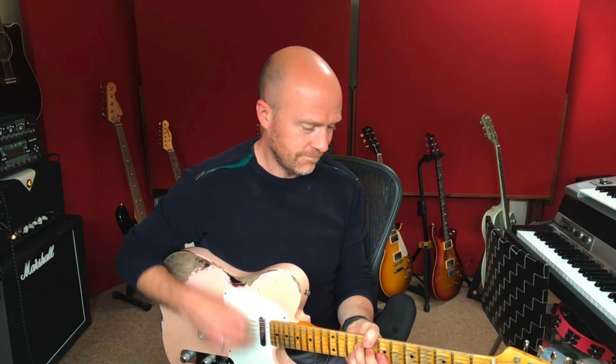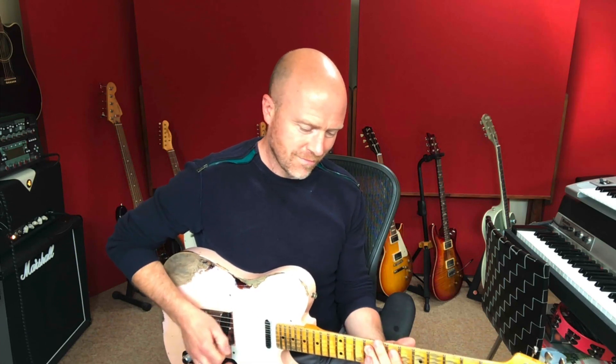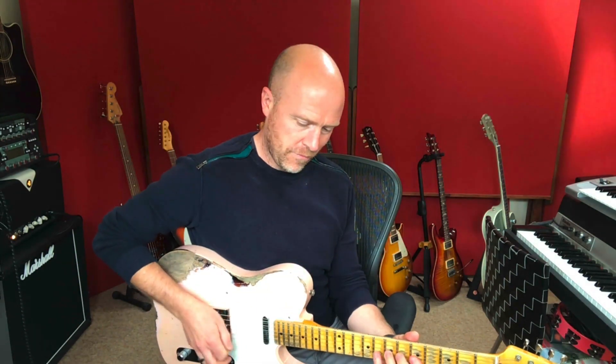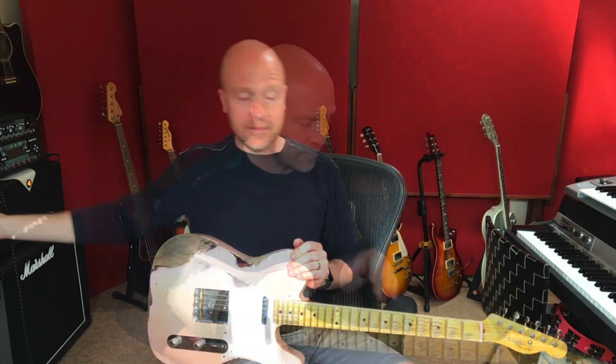Let's move on to a Tele. If you want a guitar to cut through the mix, a Telecaster is the way to go. It can do classic rock stuff, it can do rock stuff. Now it doesn't matter what you play on a Tele — if you distort it slightly, it's always going to have that country sort of twang to it. And it also cleans up really, really nicely.